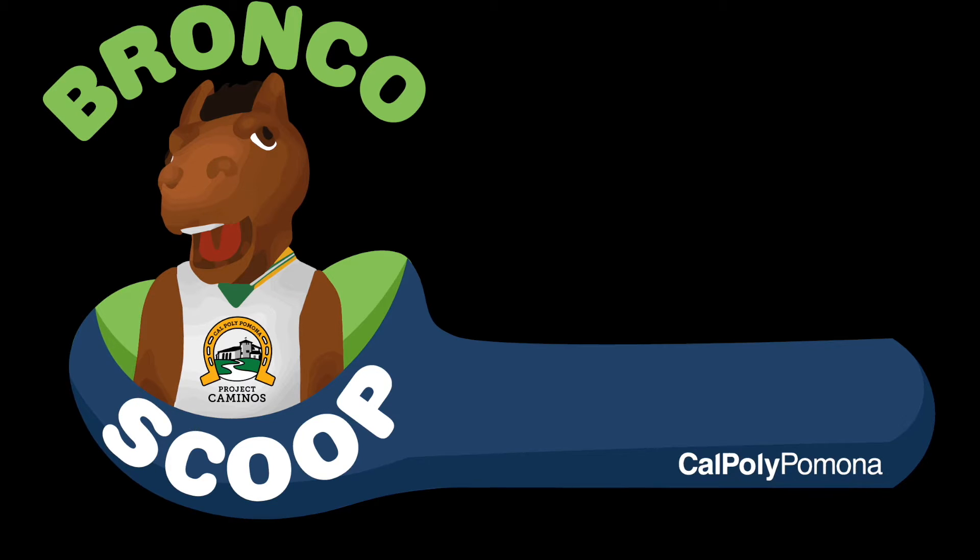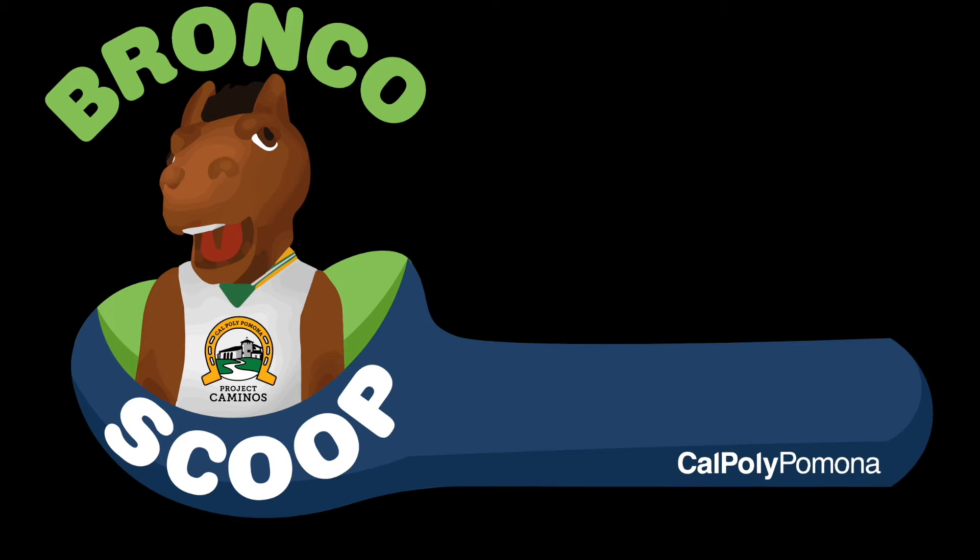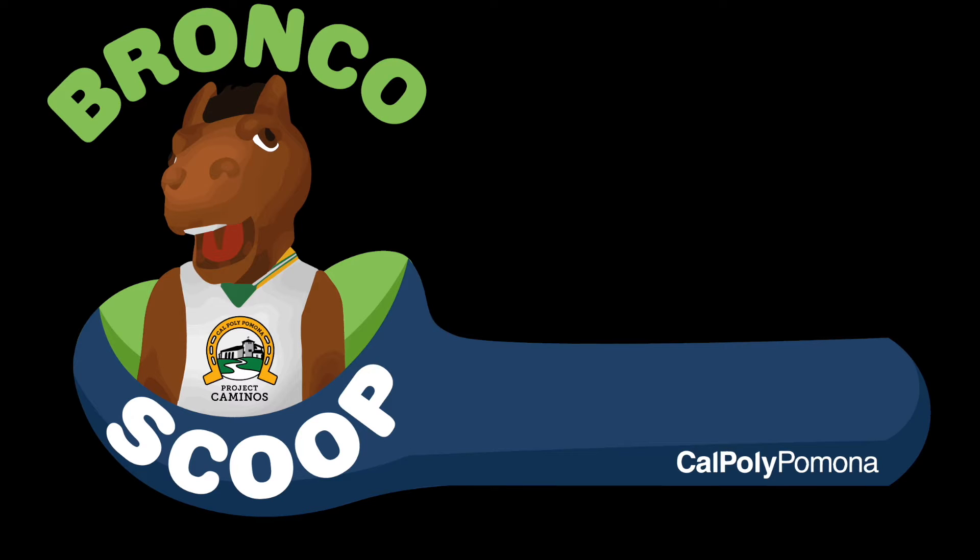Hi, everyone. My name is Ale. I'm currently majoring in VCD, which stands for Visual Communication Design, formerly known as the Graphic Design major here at Cal Poly. I'm an incoming senior and I currently am the Graphic Design Student Assistant for Project Caminos. Thank you for joining us, Ale.